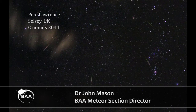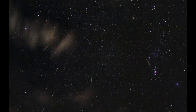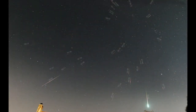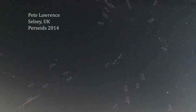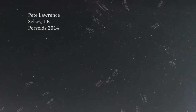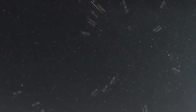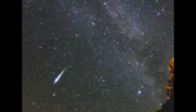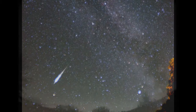Meteor astronomy is great for amateurs because you can make it as simple or as complicated as you like. You can indulge in simple visual observing with your deck chair and clipboard, which is still of great value. You can use your DSLR to produce lovely images of meteor events, and you can join the new program of video meteor observations, where people all over the country are setting up automated cameras to record meteors on video. There's some great science that can be done on that — but it's also great fun.